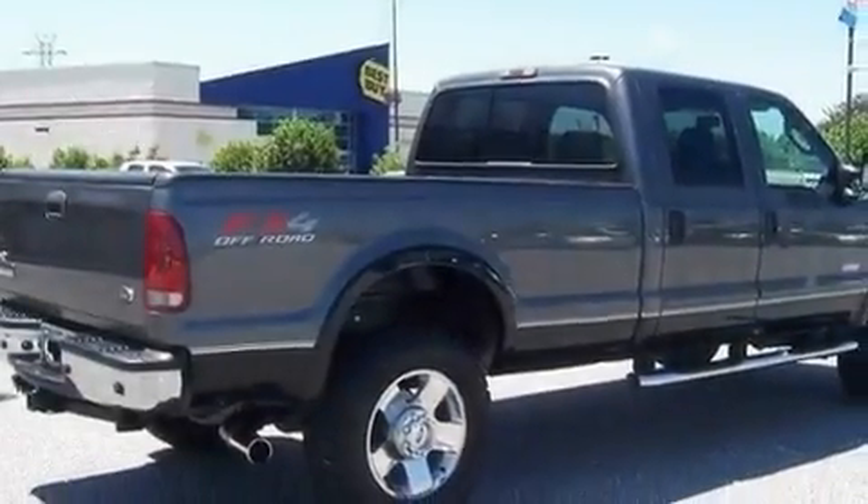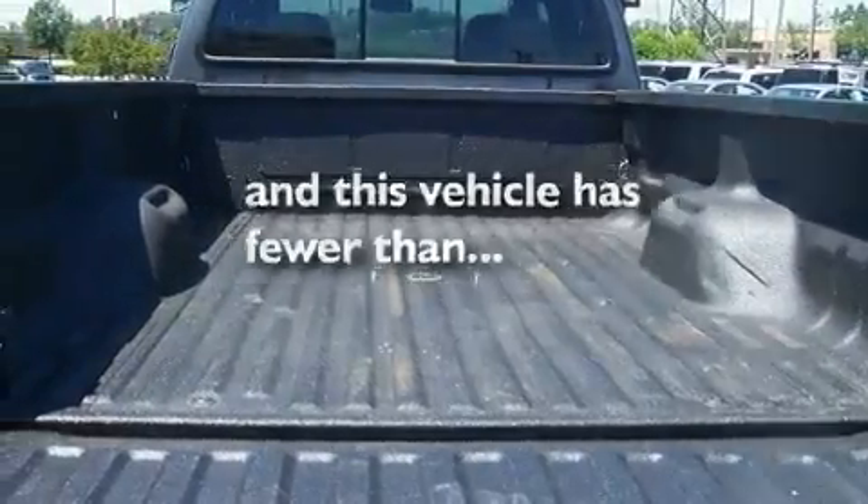It also comes with a full-size spare tire, an anti-lock braking system, privacy glass, and this vehicle has less than 55,000 miles.